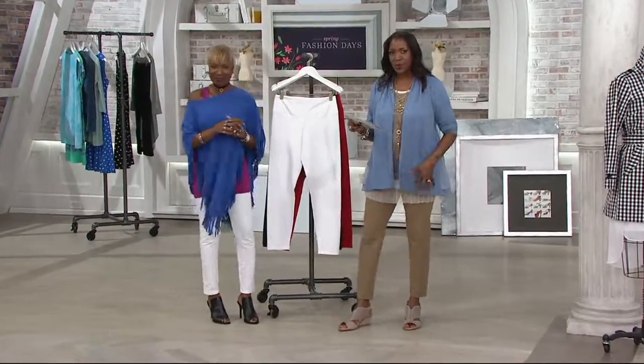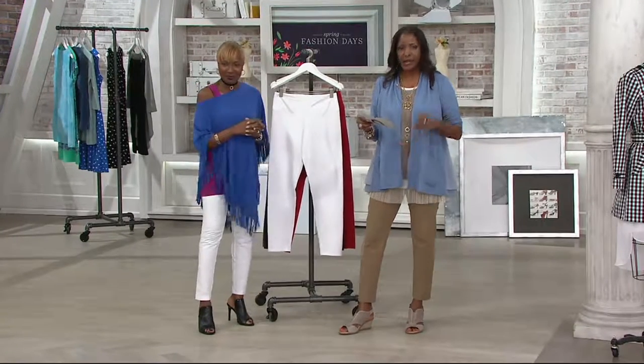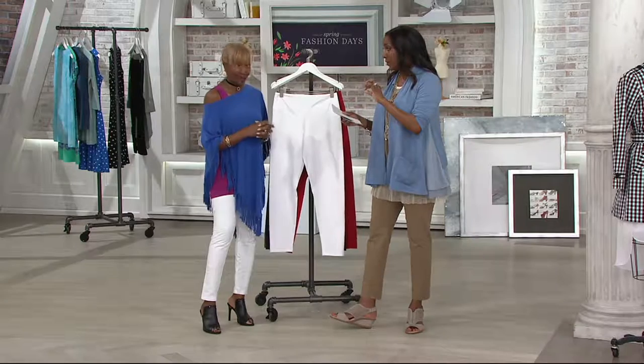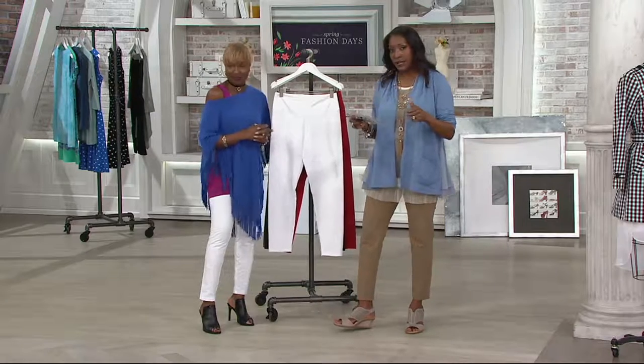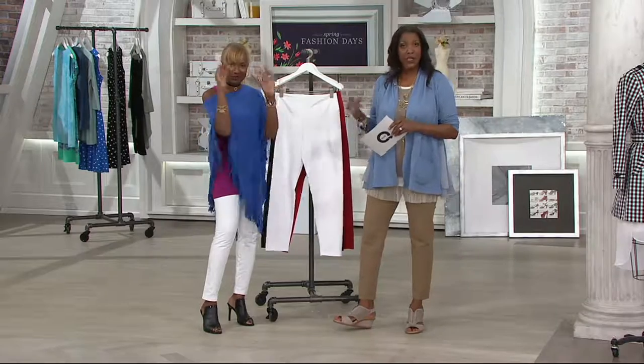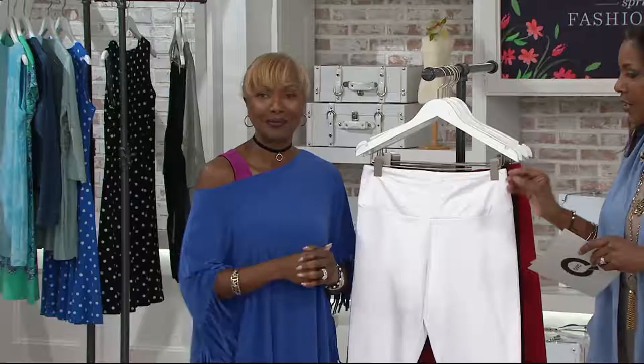The Women with Control Tummy Control Slim Leg Ankle Pant was introduced in February and it is brand new for the season at $36.58. The woman that brings to us Women with Control and Attitudes by Renee is Renee Greenstein, designer du jour.